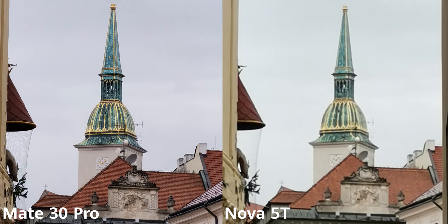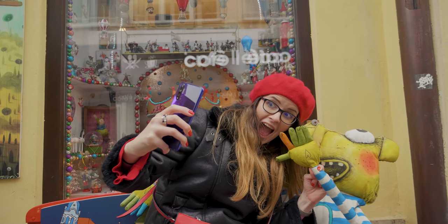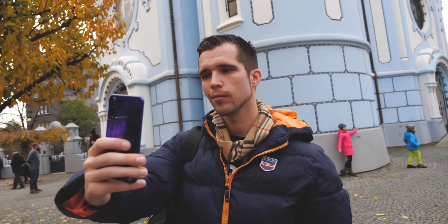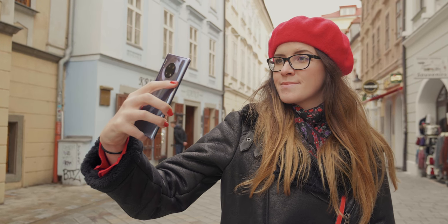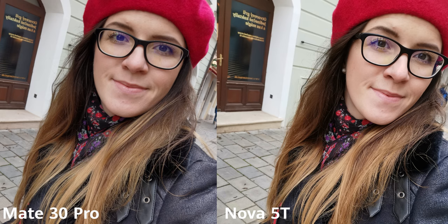The Mate 30 Pro selfie cam is the same 32-megapixel f/2.0 unit from the P30 Pro — fixed focus, but with a TOF setup on the front, unlike the Nova 5T. That shows in its selfie portraits and the much-improved subject isolation. The Nova 5T also has a 32-megapixel selfie snapper in the punch hole, but it relies heavily on AI and software enhancements, which makes selfies look a little over-processed. Under daylight conditions you won't see a big difference, but in dim light the Mate is brighter and sharper.